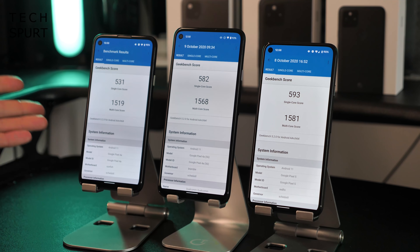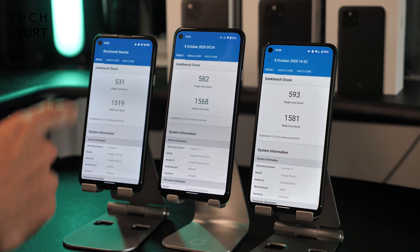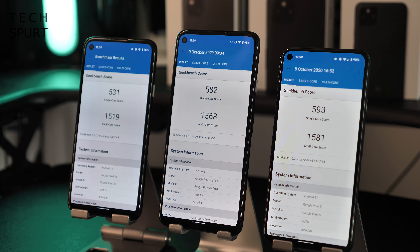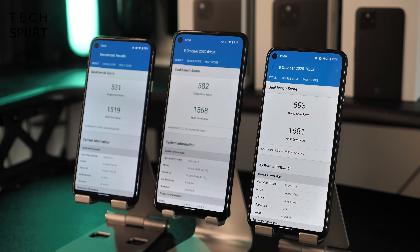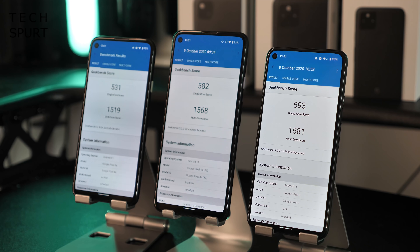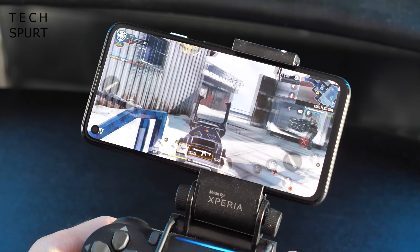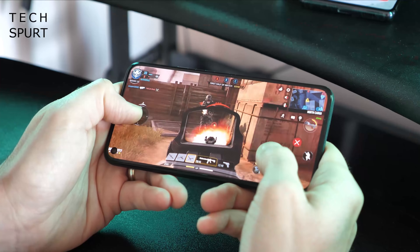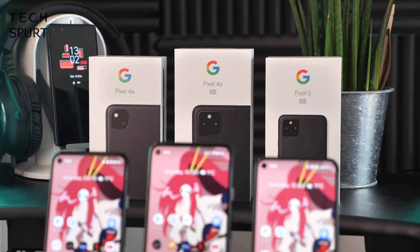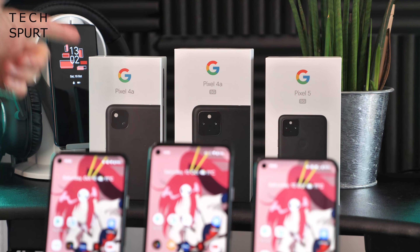There's a performance difference between these Pixels too, and unsurprisingly the more you pay the better the performance. The Pixel 4a uses the Snapdragon 730G chipset, whereas the other two use the more capable Snapdragon 765G. The 4a has 6GB of RAM, while the flagship gets 8GB. However, don't be put off the Pixel 4a — as Geekbench scores show, it still packs a decent punch and can happily run Call of Duty and PUBG Mobile at top detail levels with a smooth, consistent frame rate. A key advantage of the 765G is its built-in 5G modem, so the 4a 5G and Pixel 5 support 5G, but the standard Pixel 4a does not.